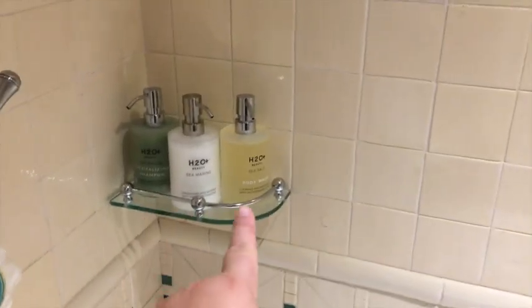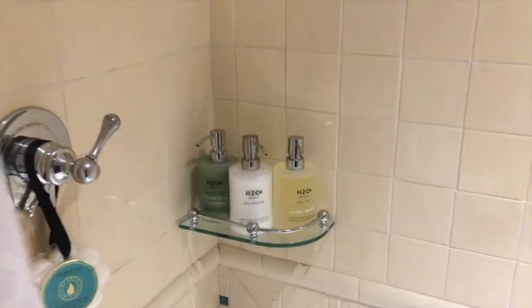Lights on — as you can see they have the big bottles now of shampoo, conditioner, and body wash. They have replaced the individual bottles with the big bottles.